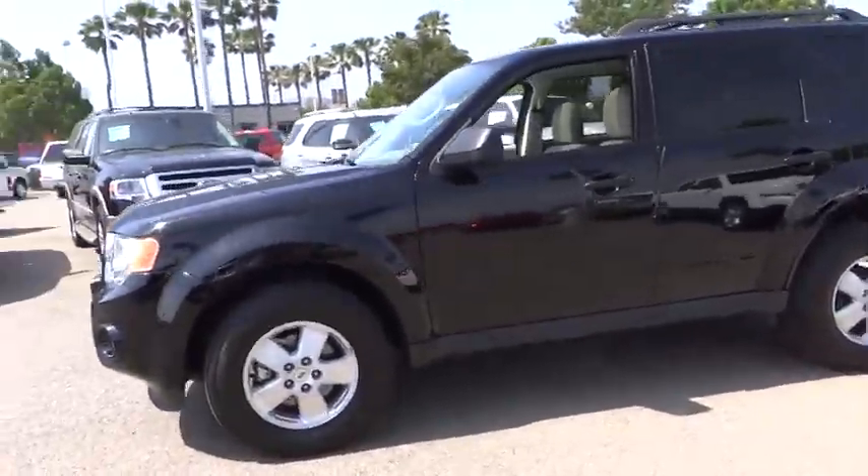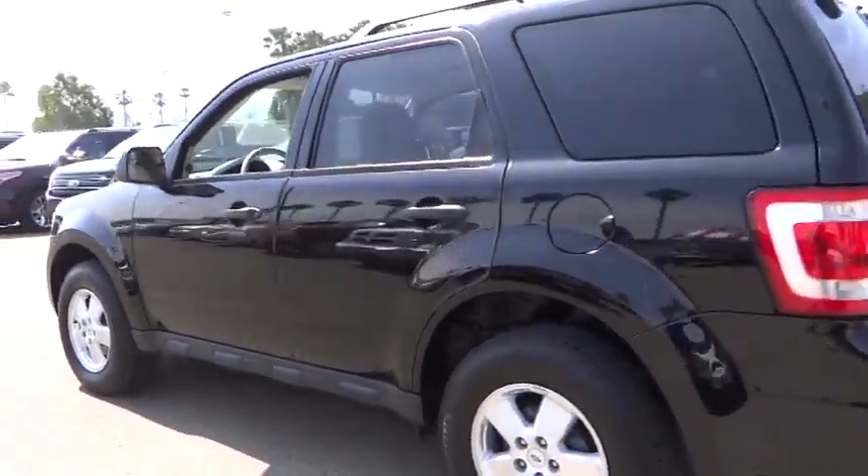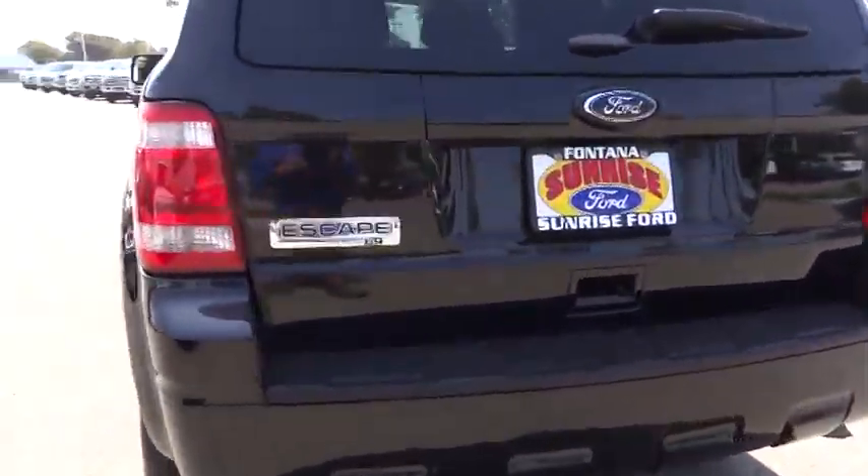2012 Escape, gas engines flex, tow, sip, and go with Ford Escape, and is priced below $25,000.